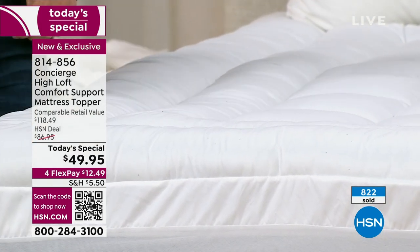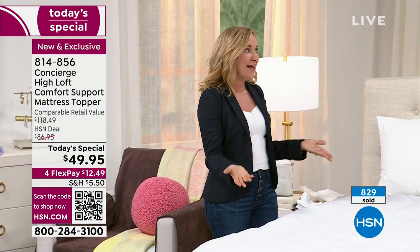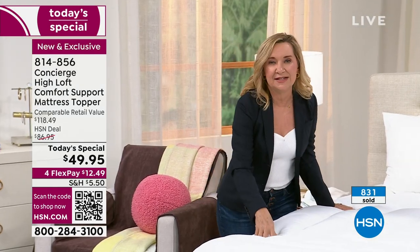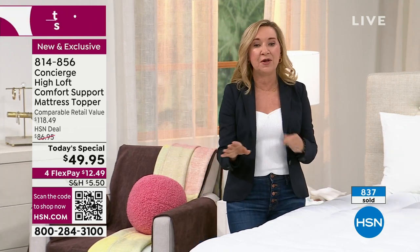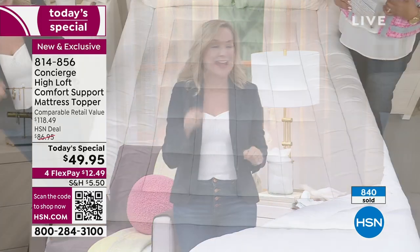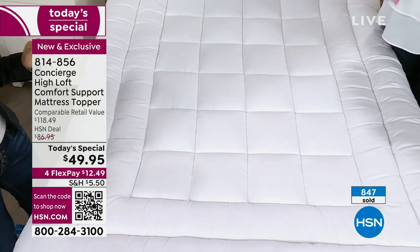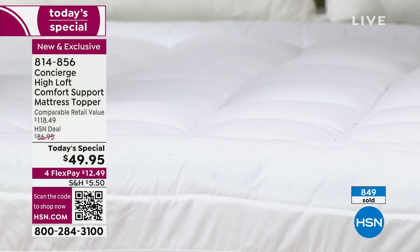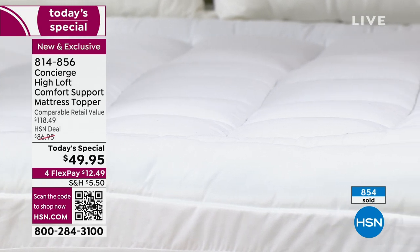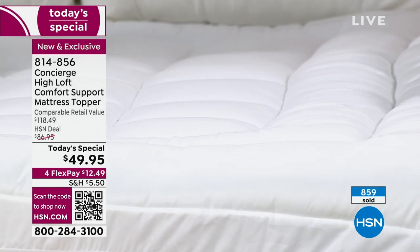Think about getting this for your kids' beds, for your guest bed that's maybe your old mattress, or maybe you're sending someone off to college. We now carry the Twin XL in this — so if your kid just got into their dream college and you know they're going in the fall, get the Twin XL now. The quality elsewhere was terrible. I want you to order right now. Item number 814-856.